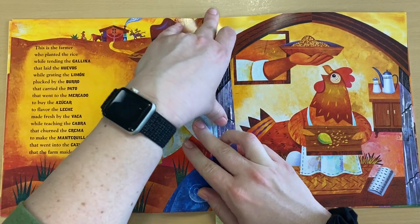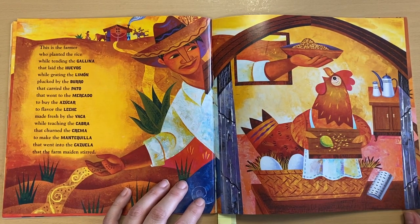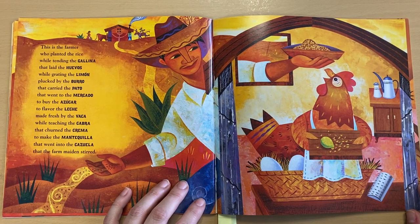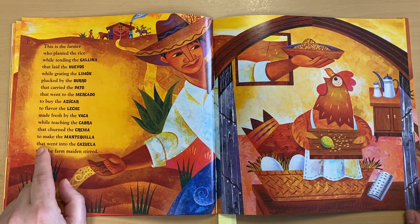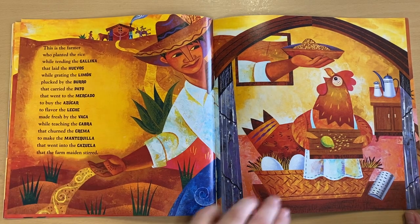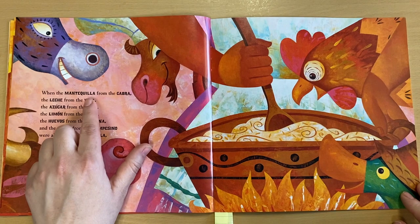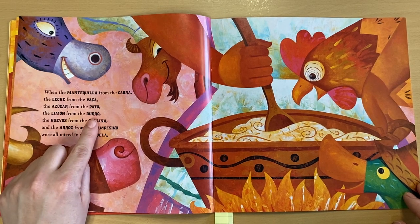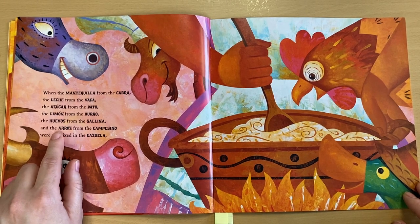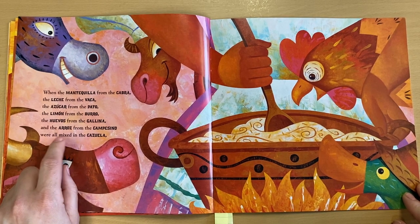Let's keep reading together — you guys are doing such a good job. This is the farmer who planted the rice, while tending to the gallina that laid the huevos, while grating the limón plucked by the burro that carried the pato that went to the mercado to buy the azúcar to flavor the leche made fresh by the vaca, while teaching the cabra that churned the crema to make the mantequilla that went into the cazuela that the Farm Maidens Stirred. When the mantequilla from the cabra, the leche from the vaca, the azúcar from the pato, the limón from the burro, the huevos from the gallina, and the arroz from the campesino were all mixed in the cazuela...